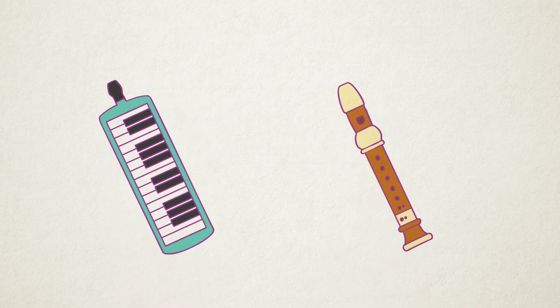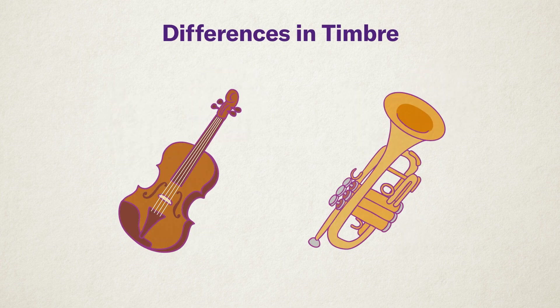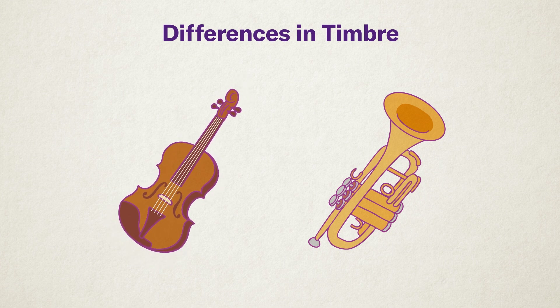Even when playing the same C note, a melodica and a recorder sound different. This is because of timbre. Each instrument has its own unique timbre, which gives it its character and identity. Even the same instrument can produce different timbres depending on how the sound is played. Let's compare two different timbres: a violin produces a soft sound, while a trumpet produces a clear and bright sound.